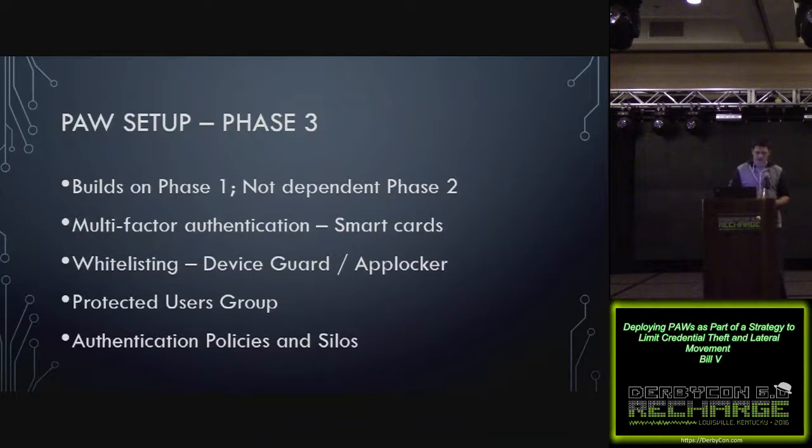Phase three builds on phase one and adds things like multi-factor authentication using smart cards, and whitelisting with things like Device Guard and AppLocker, which are really awesome controls. I don't have time to dive into those as they're fairly complex, but I'd recommend checking out Matt Graber's blog for Device Guard. I'll also talk about protected users and authentication policies and silos.